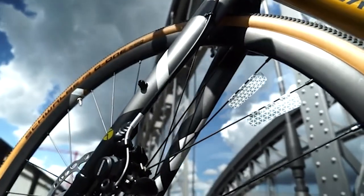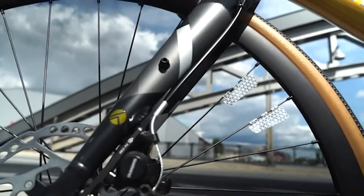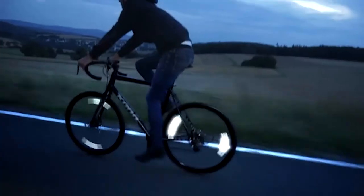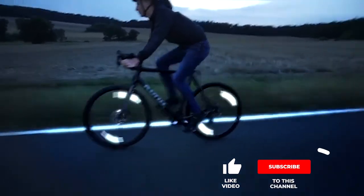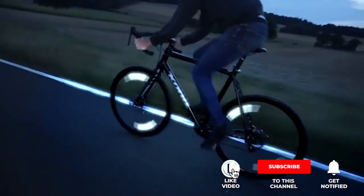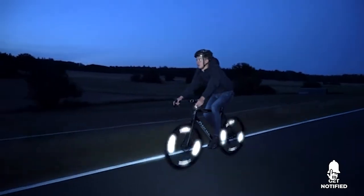Thanks to its optimized material structure, the new Xero adheres reliably to all spokes, whether round or bladed. The microprismatic high-tech film avoids 90% plastic waste compared to conventional wheel reflectors. The new Xero is so lightweight that it has absolutely no influence on the performance of your wheels. The new Flector Xero — to protect you in the darkness.